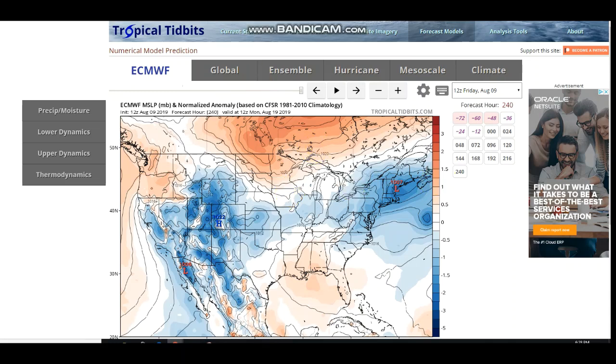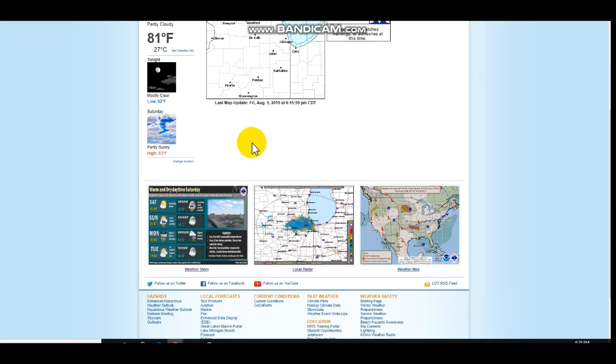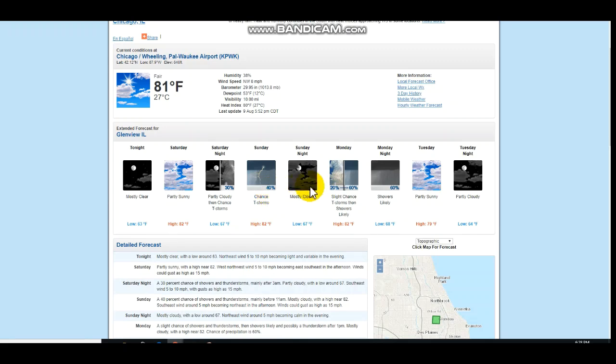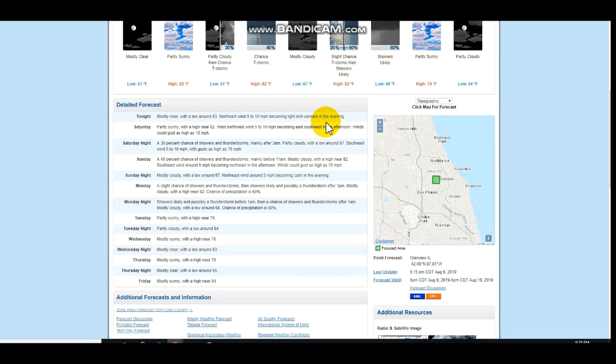You could see it possibly more in the long range if we go to the local National Weather Service. Just clicking on my location, you could see that showers are likely Monday, Monday night, and then Sunday as a possibility as well. Definitely seeing that chance of rain. Last time we had a 60% chance of rain this far out was a very long time ago — most of the time it was mostly sunny, mostly clear.